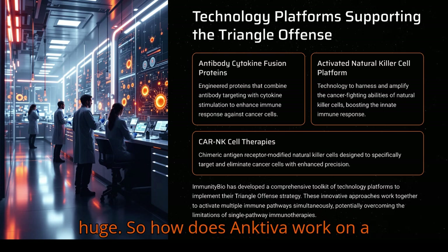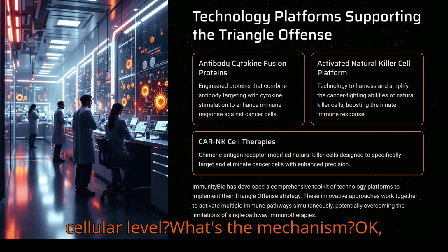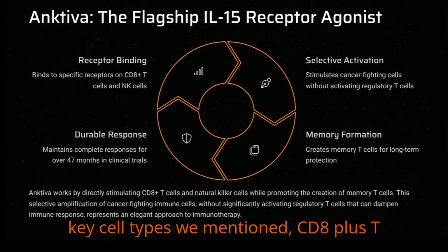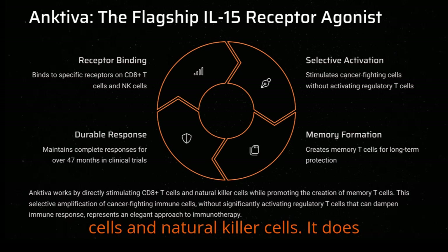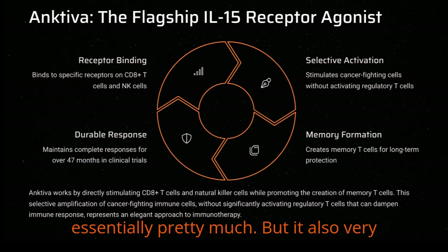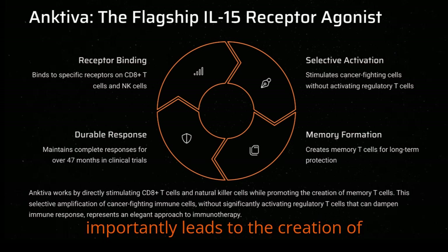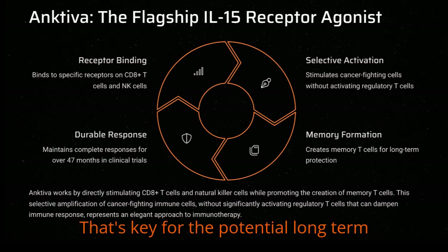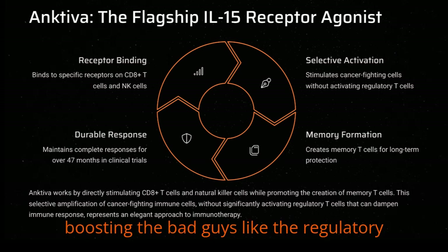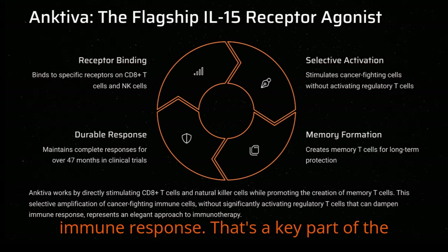Ancetiva works by directly stimulating two key cell types: CD8-plus T cells and natural killer cells. It does this by binding to a specific receptor on these cells. But it also, very importantly, leads to the creation of those memory T cells — that's key for potential long-term protection. And it does this without boosting regulatory T cells that can sometimes dampen the immune response.